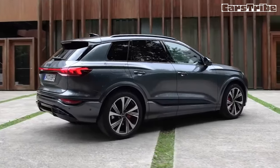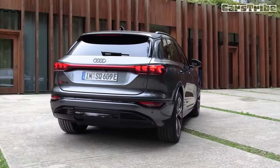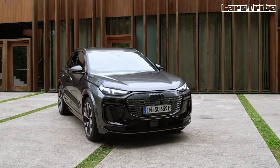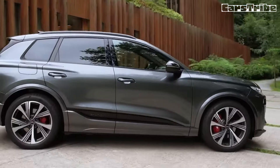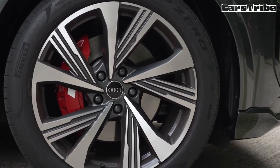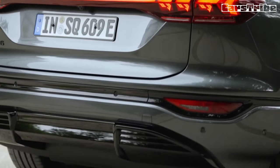Audi is quick to point out that it designed the new 2025 SQ6 e-tron and its more pedestrian Q6 e-tron sibling from the inside out, focusing first on the luxury SUV's user interface and accommodations. It's a wise move in an age when new cars double as rolling computer terminals. Yet Audis have long featured snazzy and smartly arranged cabins, so this approach isn't exactly a game-changer for the brand. Fortunately, the SQ6 interior is only one of several things that it has going for it.